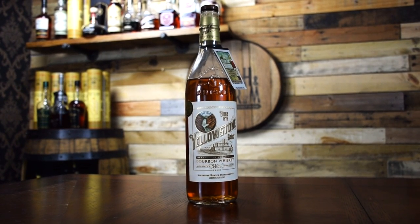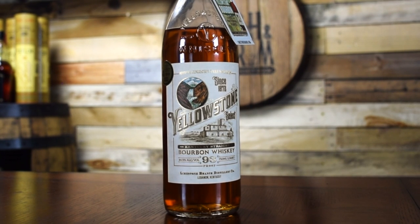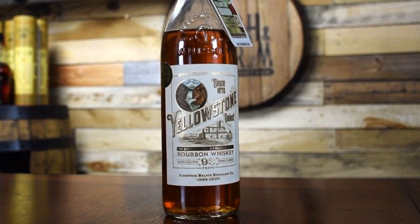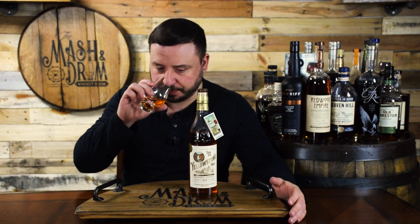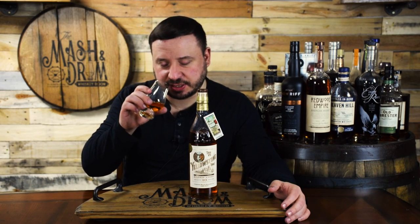So first thing I get on the nose is a little honey, a little citrus — probably from that high-rye mash bill. Definitely caramel and vanilla but they're very light, they're not that dark at all. Being 93 proof they're probably going to come off a little bit lighter. The honey and citrus is coming off really strong, a little bit of oak in there, maybe a slight peanut characteristic too.